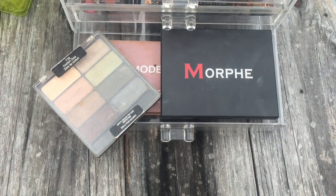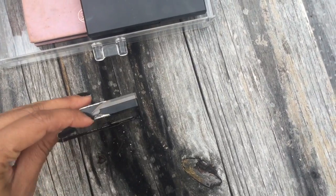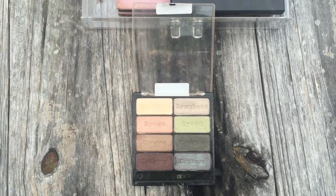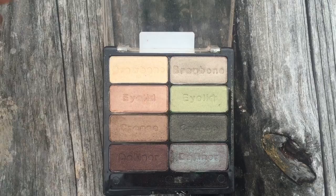Let's move on to my favorite eyeshadow palettes. This first one is by Wet and Wild — it's the Comfort Zone palette and it has so many beautiful shimmery shades. I absolutely love it and sometimes I even use some of these as a highlighter.